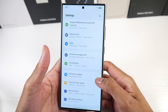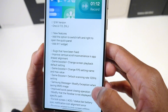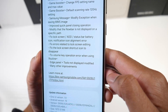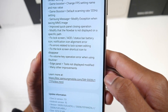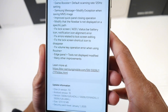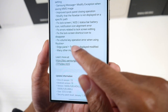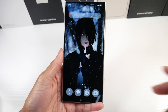It was mostly just bug fixes — they're just ironing stuff out. You can see fixes for vertical scroll inconvenience in the app drawer, game booster, change screen playback, default scanning rate, 120Hz settings, Samsung Messages modify exception when saving MMS images, improved quick panel closing operation, fixed lock screen, status bar icon and notification icon alignment errors, plus a few more bugs people were reporting.